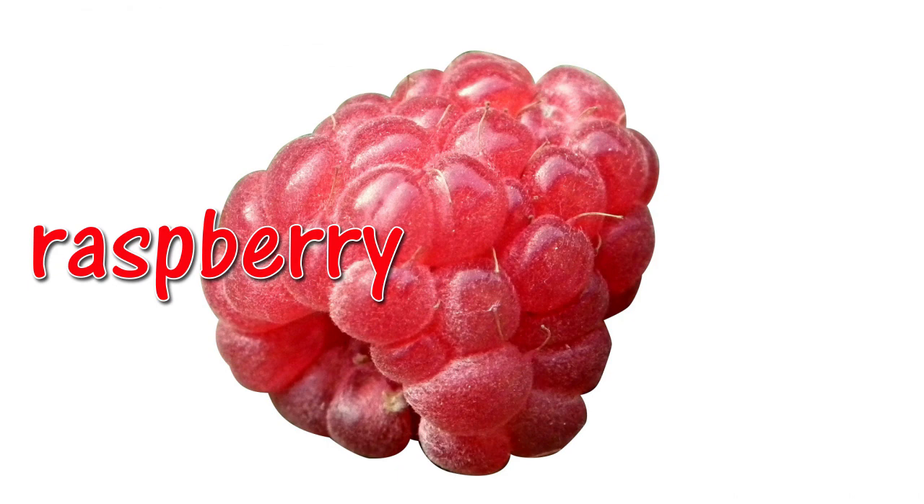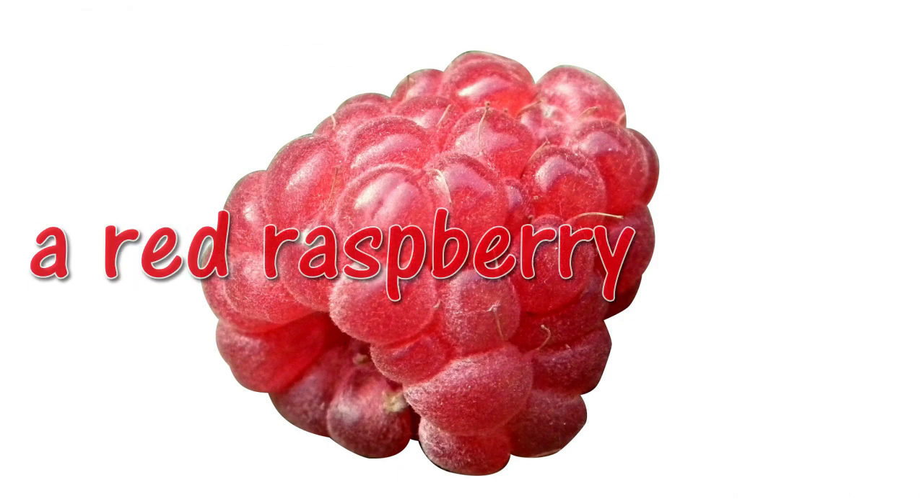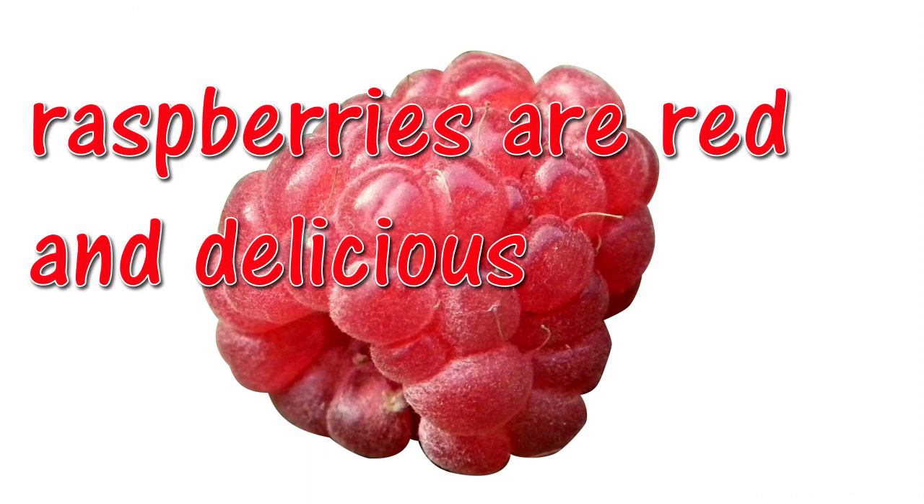Raspberry. A red raspberry. Raspberries are red and delicious.